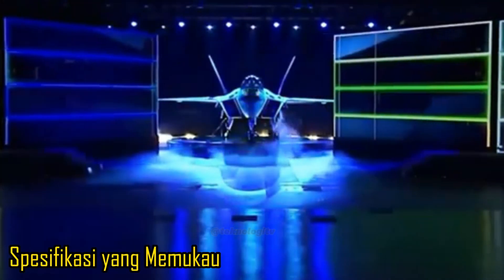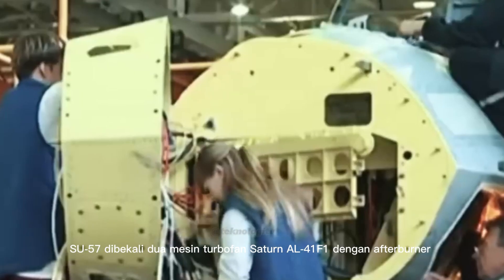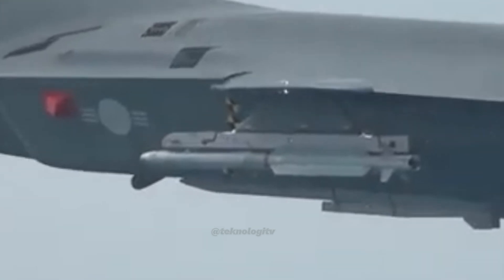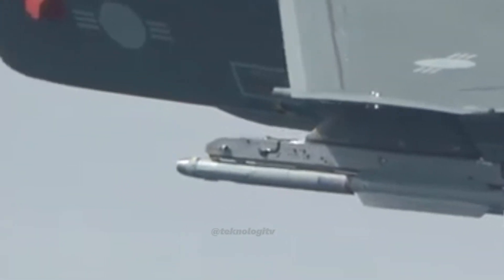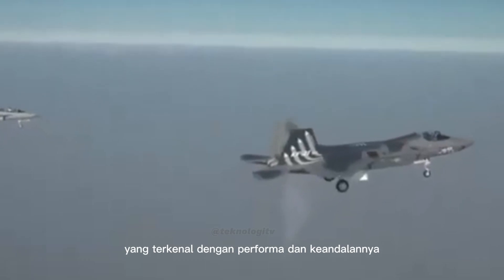Spesifikasi yang memukau — Mesin: Su-57 dibekali dua mesin turbofan Saturn AL-41F1 dengan afterburner yang menghasilkan daya dorong luar biasa. Di sisi lain, KF-21 menggunakan mesin General Electric F414-GE-400 yang terkenal dengan performa dan keandalannya.